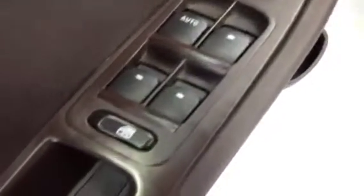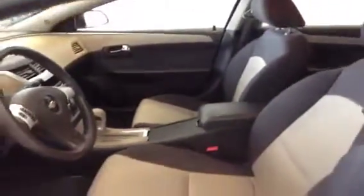Power window switches, window lock, driver and passenger power mirrors, power door locks, trunk release, cloth interior.